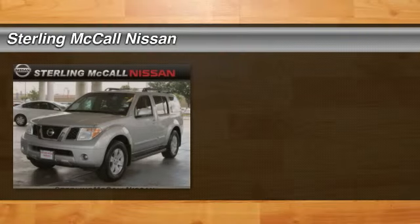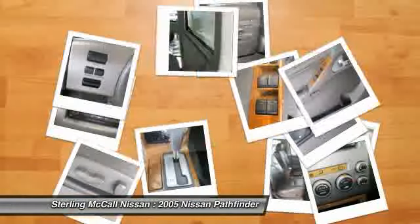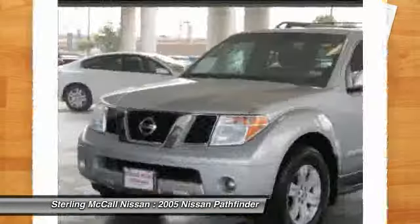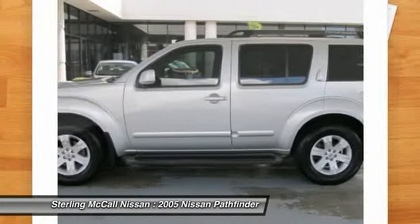The 2005 Pathfinder. The Pathfinder has a premium interior with three rows of seating for up to seven passengers, as well as versatile seating and cargo configurations. This SUV appeals to both truck lovers and car lovers.